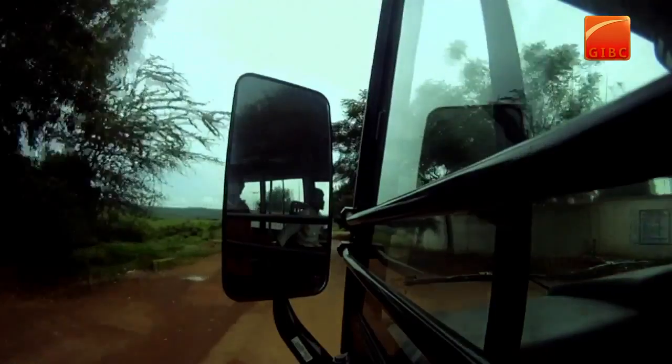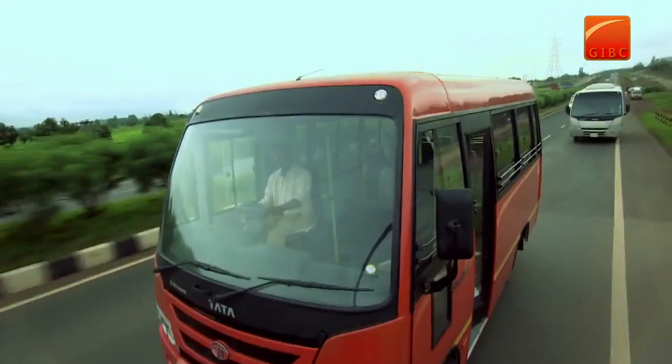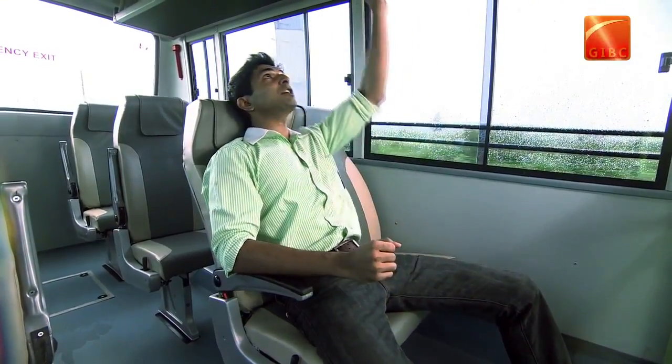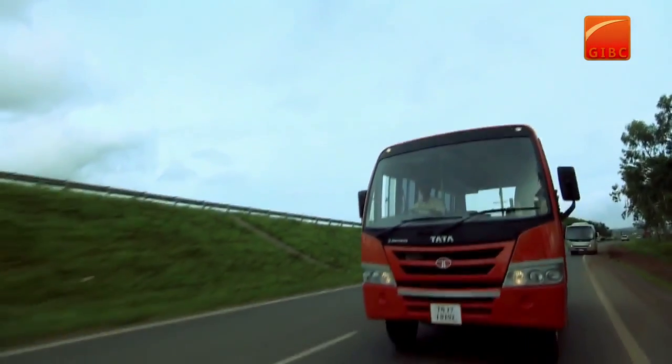I am now in the Starbuss 12 seater maxi cab deluxe variant, which comes with comfortable reclining seats, more leg room, a comfortable modular hat rack, and attractive body color.